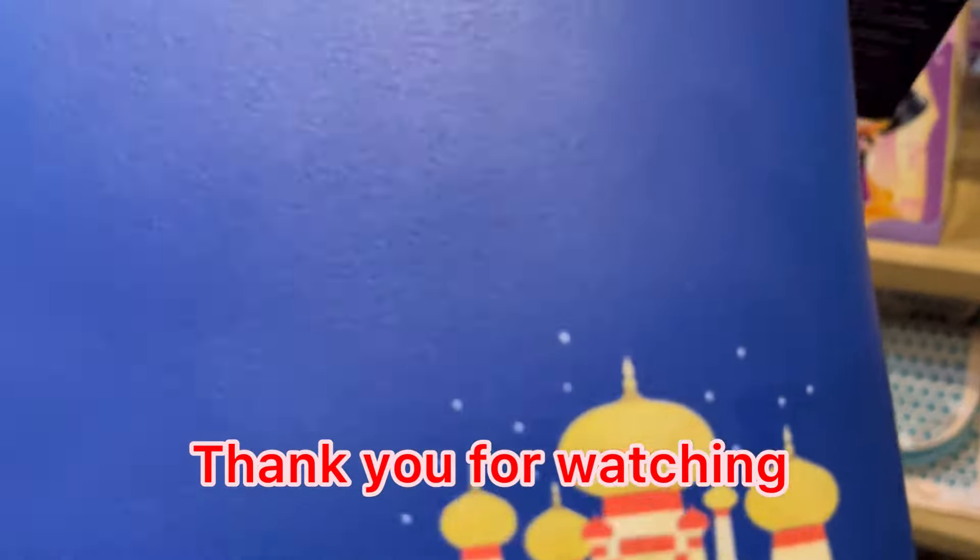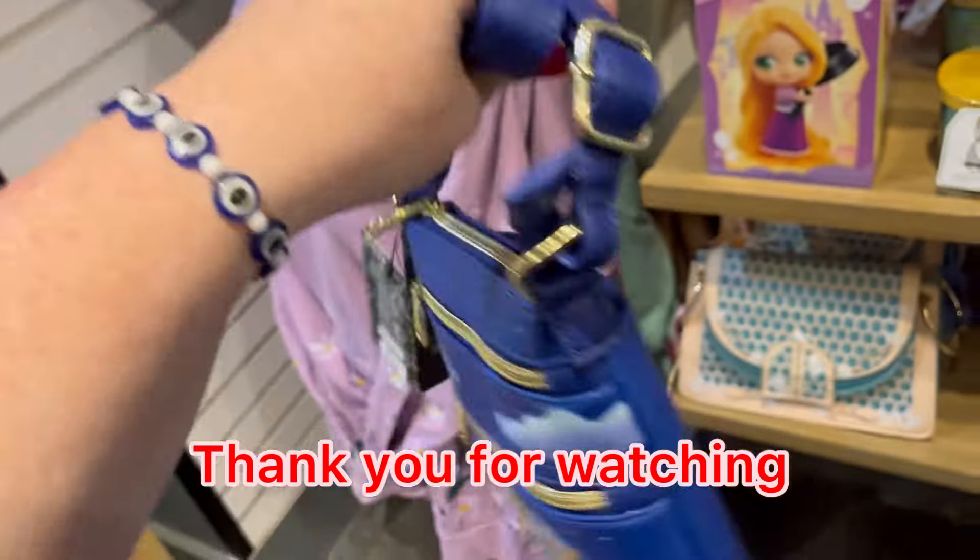Thank you guys so much for watching. If you enjoy this, hit subscribe and like. And happy shopping.